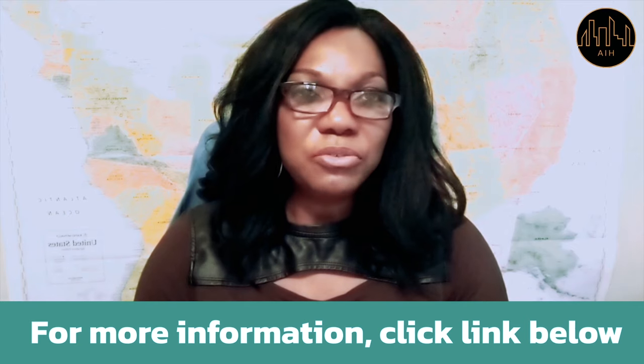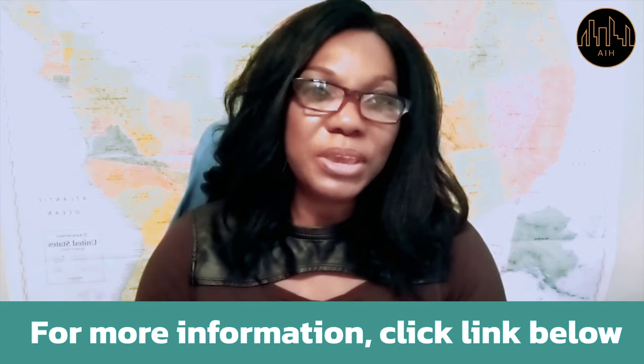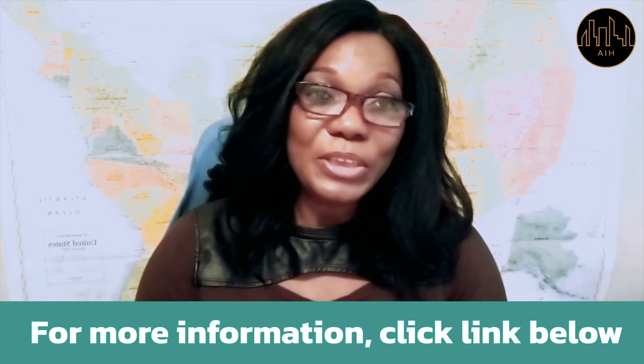Well, if anything speaks to your interest, or you have any questions, or you want to know more about what we do, who we are, and how we can be of service to you, please click the link below. And I'll see you on the other side. Thank you.